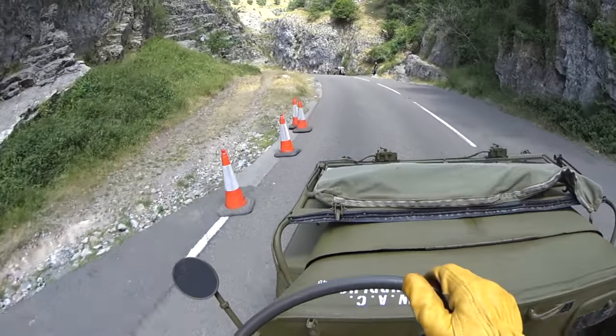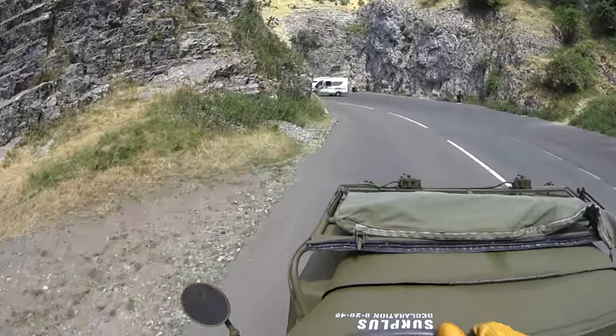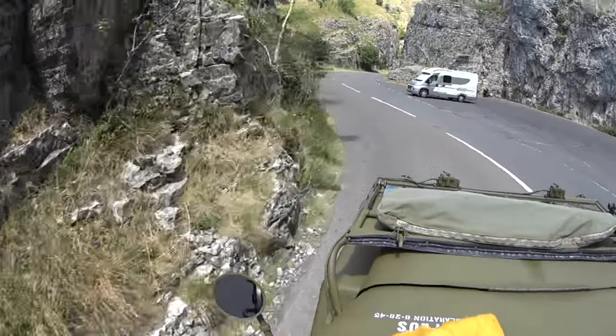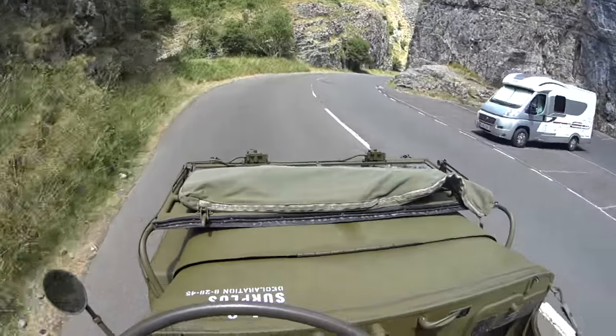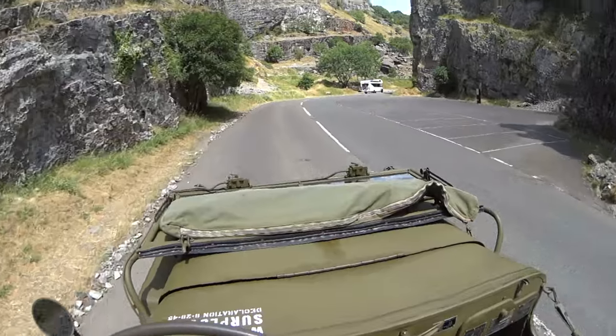It's a nice place to take the Jeep. We're at 180 degrees Fahrenheit at the moment, so let's see how we get on. It's about 28 degrees Celsius here, so it's pretty warm for the Jeep. We'll just keep it climbing up gently.